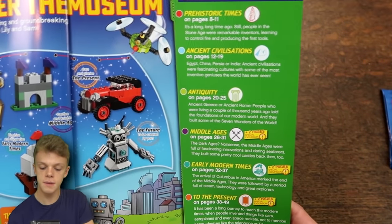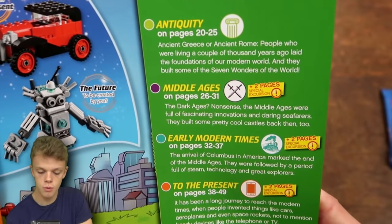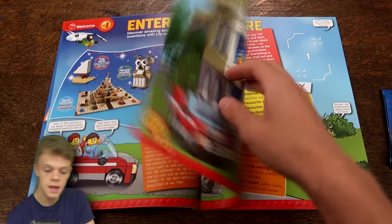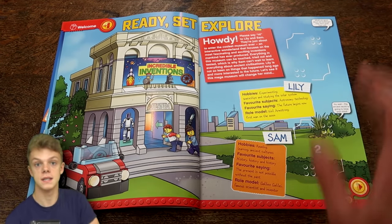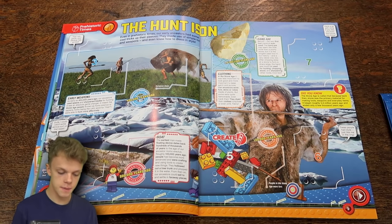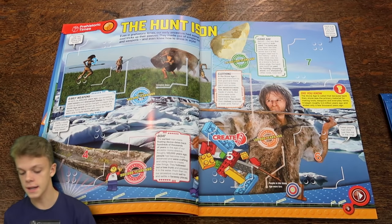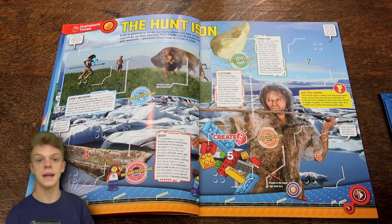You can see it's going all through the ages. We've got prehistoric times to begin with, then ancient civilizations, then antiquity which is ancient Greece and ancient Rome, the Middle Ages, early modern times and then to the present followed by the future. The two characters featured mainly in this collection are Lily and Sam. This is the beginning of prehistoric times and you can see all these little slots. You can put one of your trading cards in there and there are 140 cards in total to collect with each packet containing four cards.